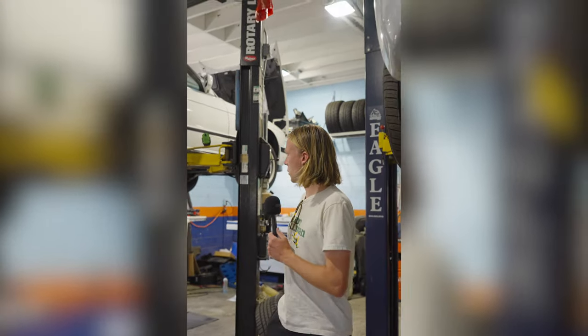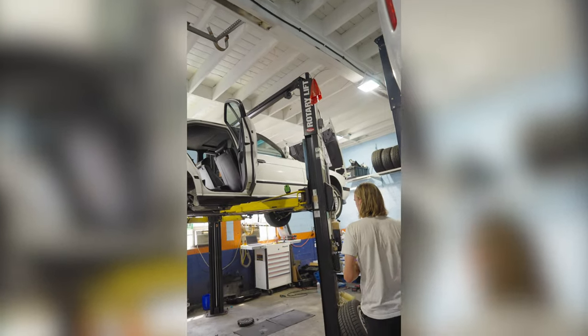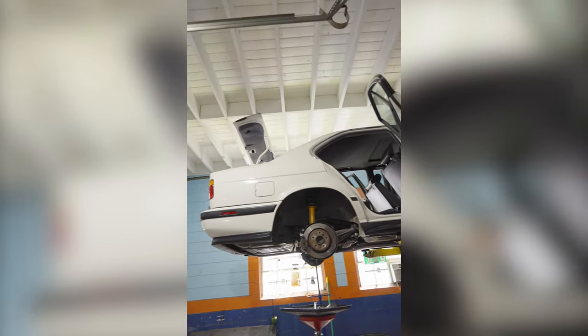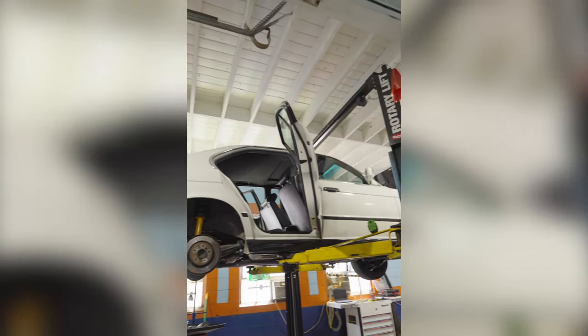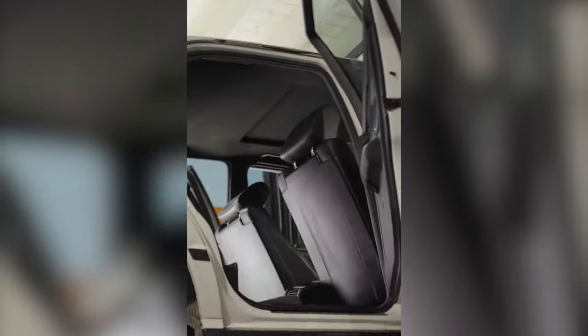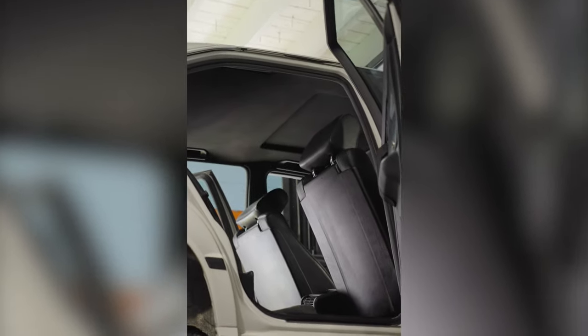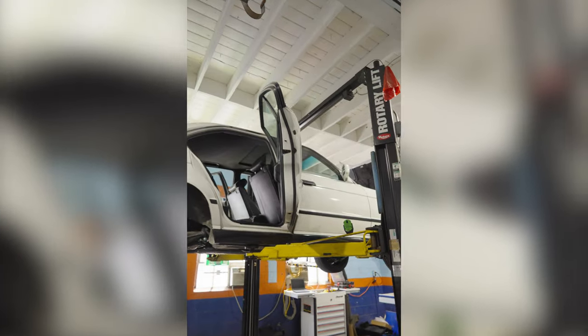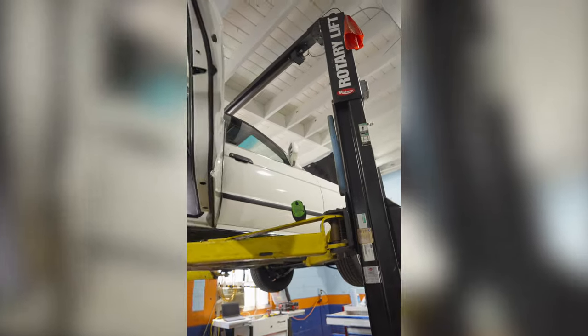Dan at Atlas again. I want to show you a customer car we're working on. This is our friend Riley's gorgeous 1991 E34 M5. Very special cars — they only brought around 1,300 of these to the country. This one's even more special because it's Alpine White on black, which is kind of a rare color combo.